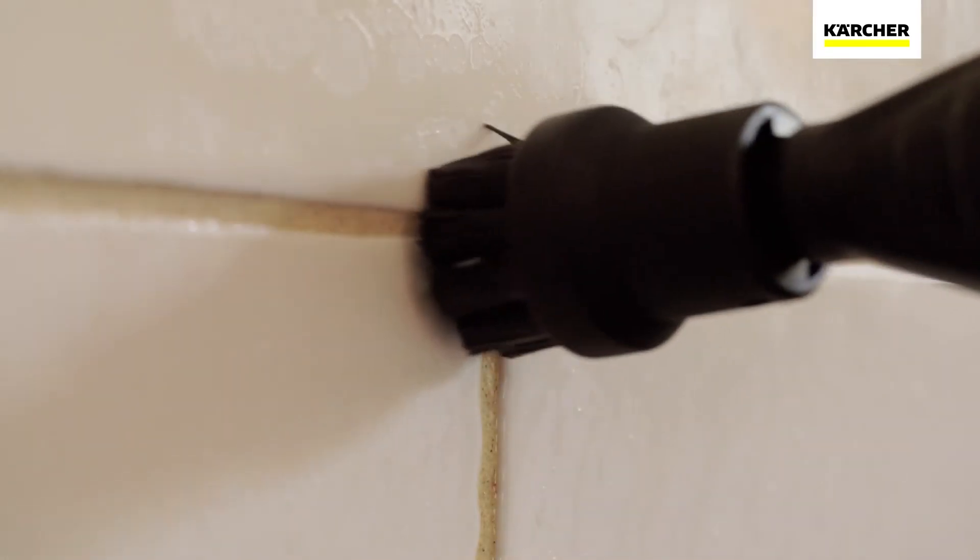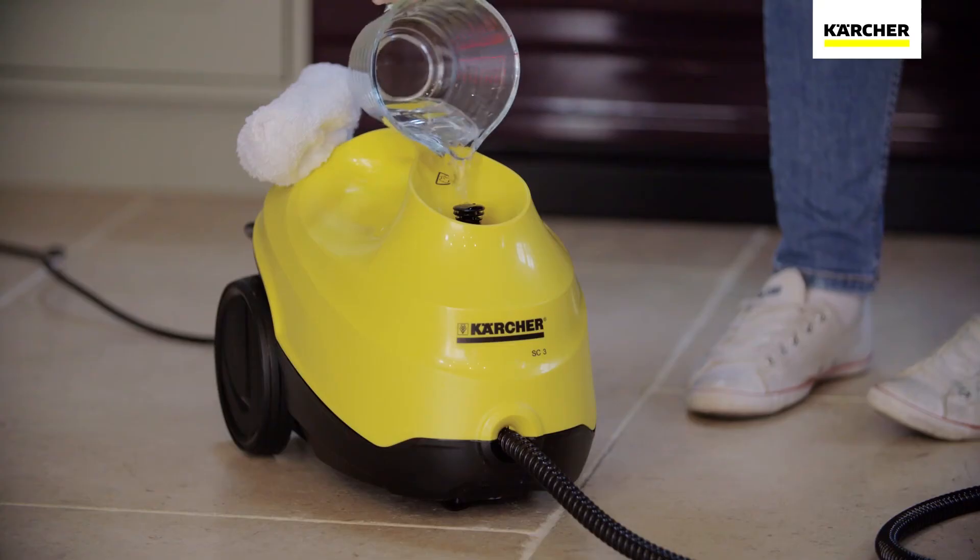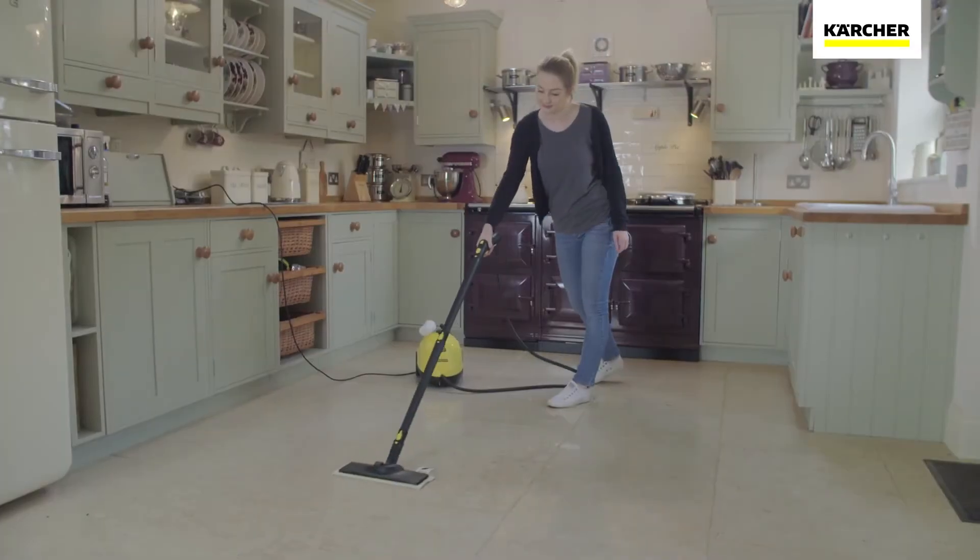What's more, the SC3 can be continually refilled, so when the water level drops, you can easily fill it and continue cleaning without delay.